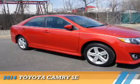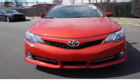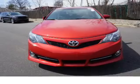The 2014 Toyota Camry. It's powered by front-wheel drive, a 2.5-liter 4-cylinder engine, and an automatic transmission.